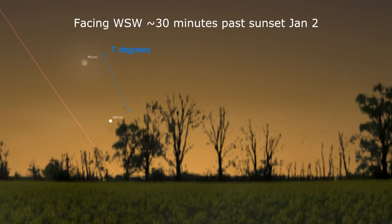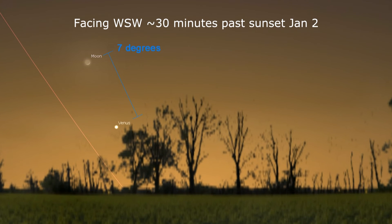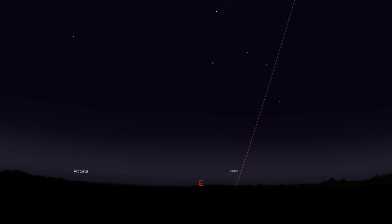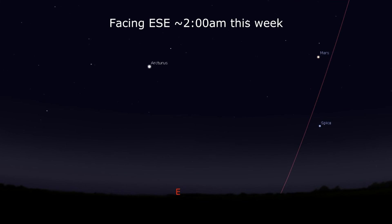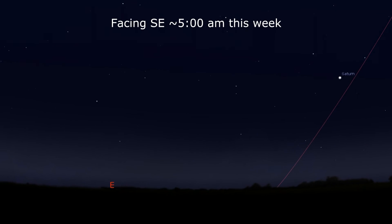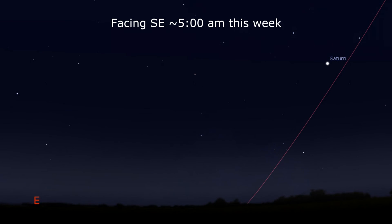Try and spot a super-young, thin crescent moon about a binocular field above Venus on the evening of January 2nd. Venus is dropping quickly in the evening sky, and we lose it as an evening star after this week. Poking above the horizon at midnight, but better seen two hours later, is Mars, which at 7 arc seconds across is worth starting to observe again. Look for it this week forming a right triangle with Spica and Arcturus. Saturn trails behind Mars by three hours; early risers can get a look at the ringed planet before morning twilight.